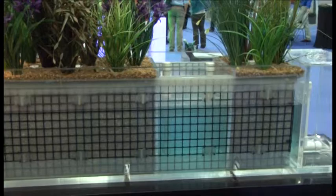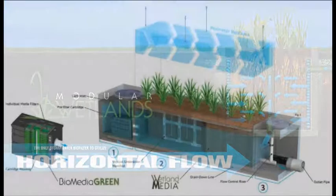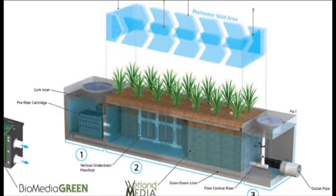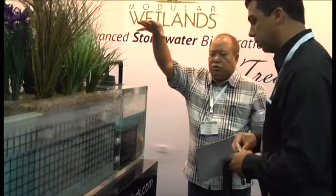I think we have an extremely advanced system. We're the only company that utilizes horizontal flow — you'll see most other bioretention systems use downward flow. We knew going into 2007 that we didn't want to use down flow; we wanted to use horizontal flow, and that's really the key to our success. Knowing there were a lot of challenges with standard infiltration systems, we designed horizontal flow.